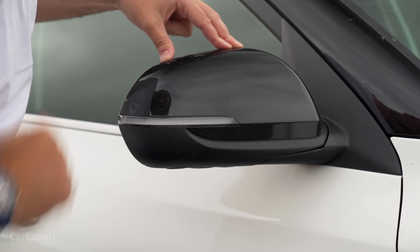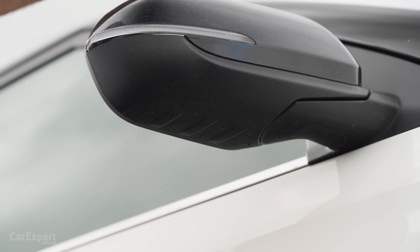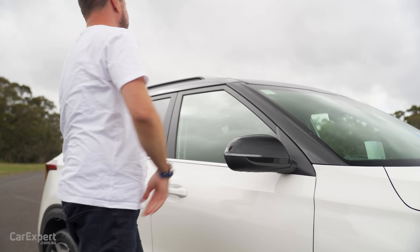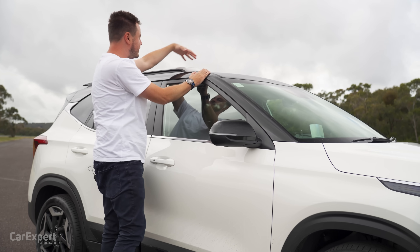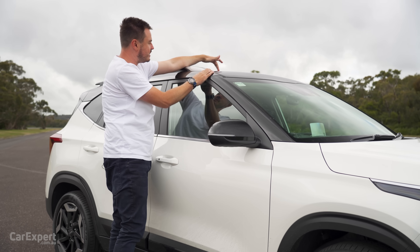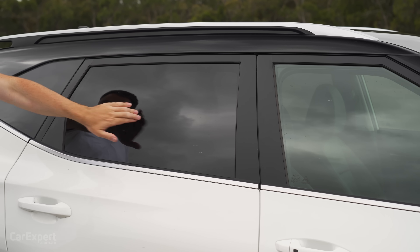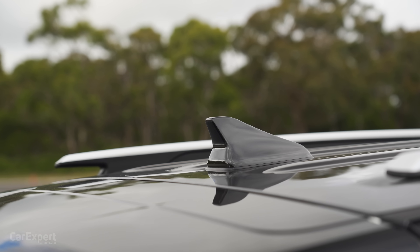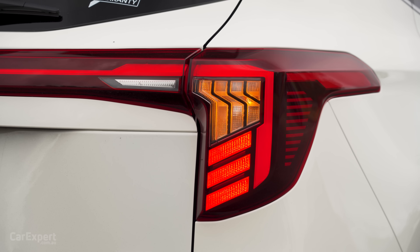Up the top here there's a black finish on that wing mirror with an indicator built in, but no camera down the bottom as it does not have a 360-degree camera. This has the optional black coloured roof, which I quite like. But if you do go down the path of the two-tone, it then removes your sunroof, so keep that in mind. Roof rails, privacy glass, and then around the back there's a shark fin aerial and LED taillights — that is a very cool looking cluster.